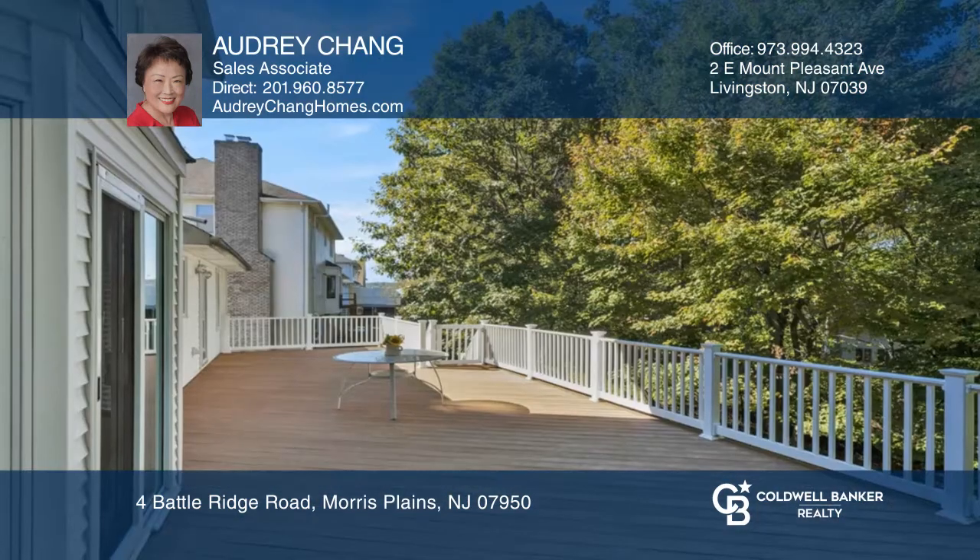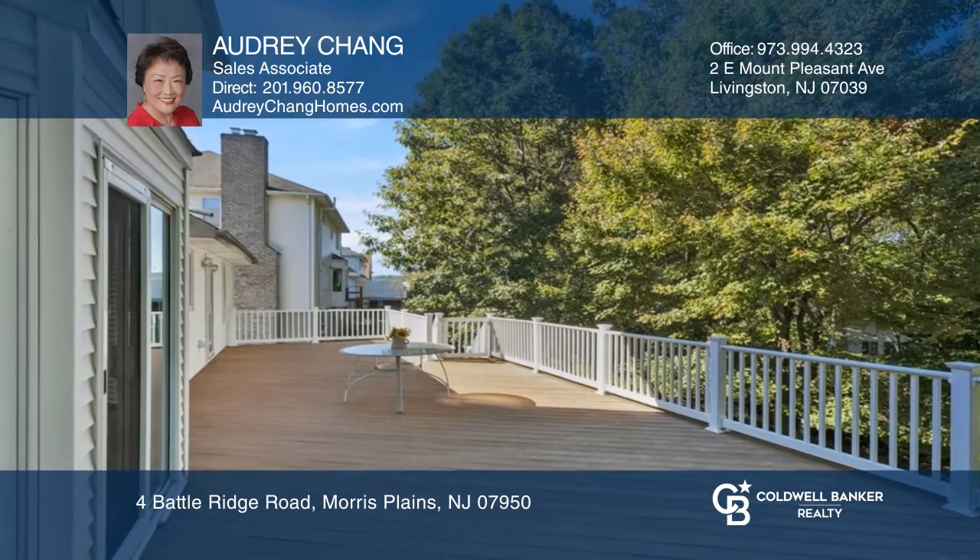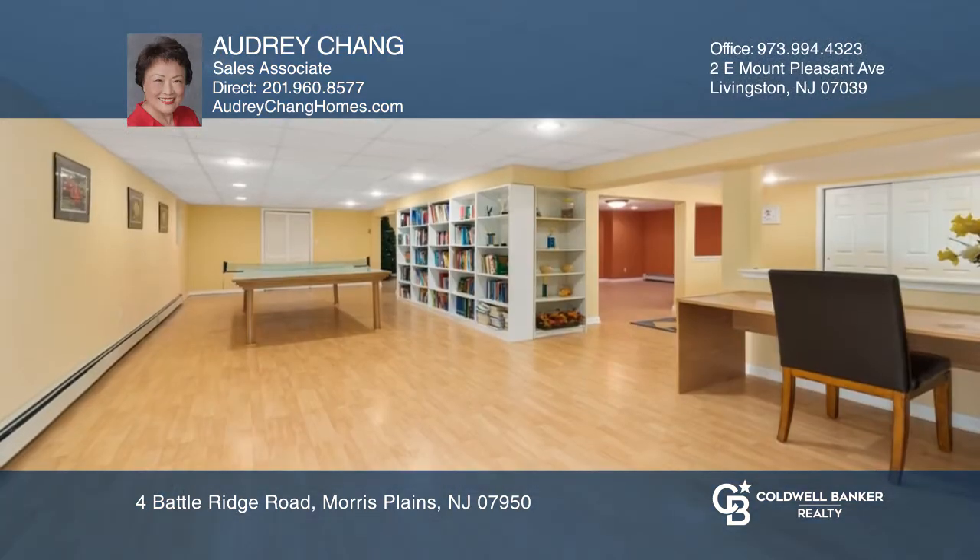The lush property showcases an oversized Trex deck. The walkout finished basement has a home theater, recreation room and more.